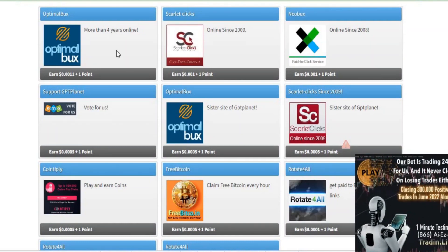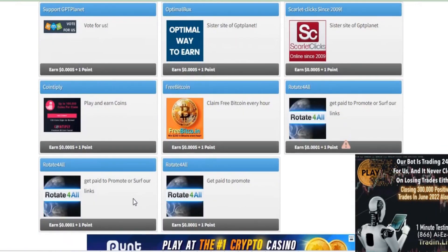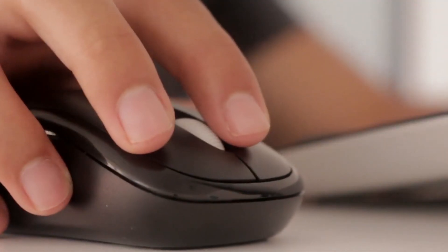By clicking on ads and videos, you can earn real money. There are numerous businesses such as Optimal Box, Scarlet Clicks, Neil Bucks, Paid Perverts, and Legit PDC Sites. There are a lot of companies, as you can see here. So how do you know which one to concentrate on and which one pays you the most money?